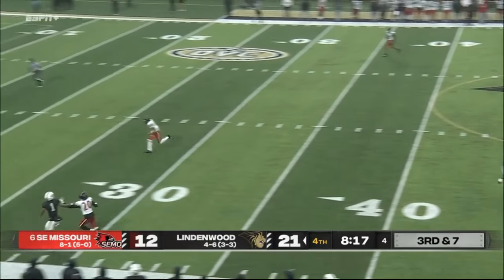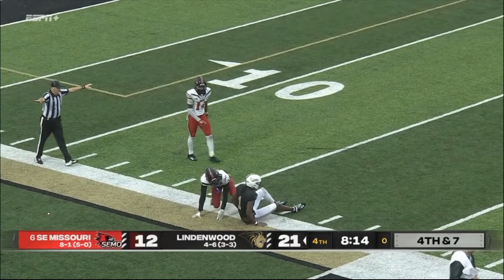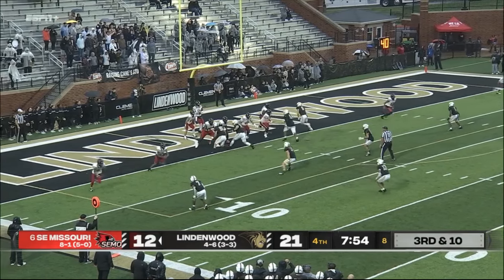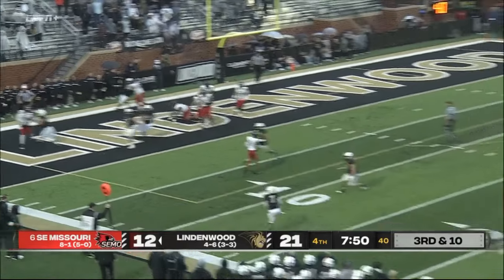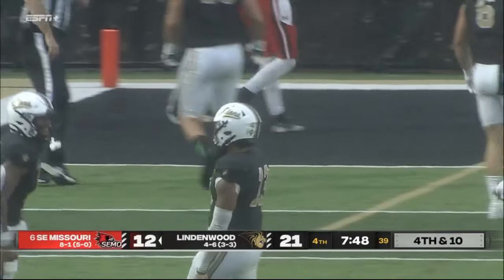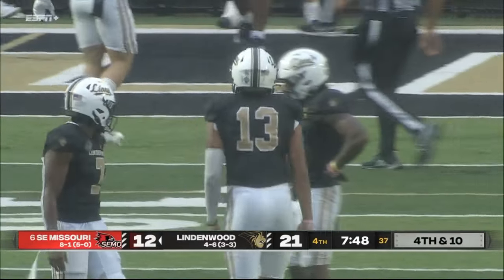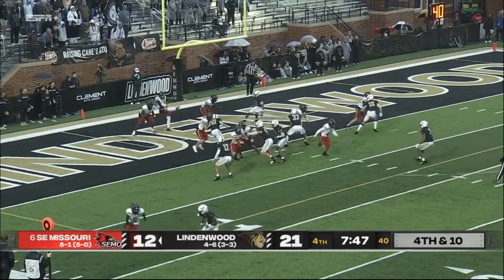Throwing long, throwing it up — it's a jump ball — broken up! Terrific coverage on the play by DeGref. DeLaurin wants to throw, flushed out, still in his own end zone, down the sideline — overthrown. Incomplete, and they'll kick it away.